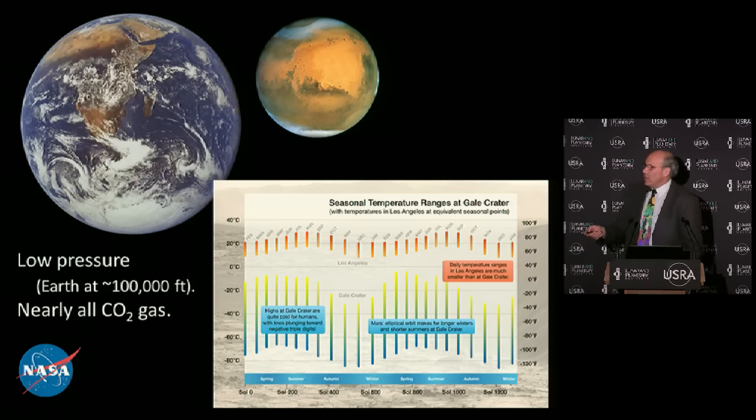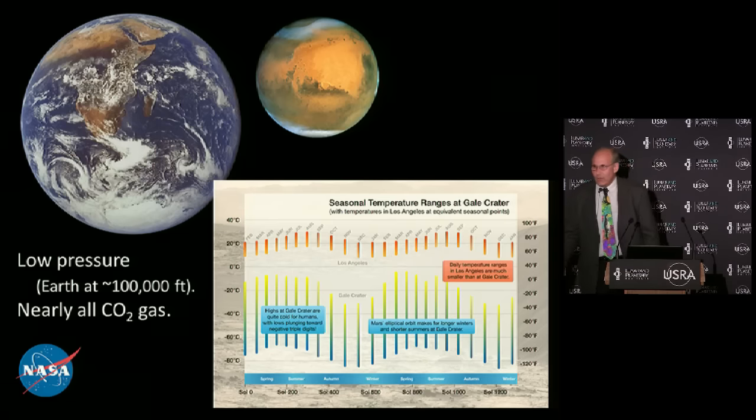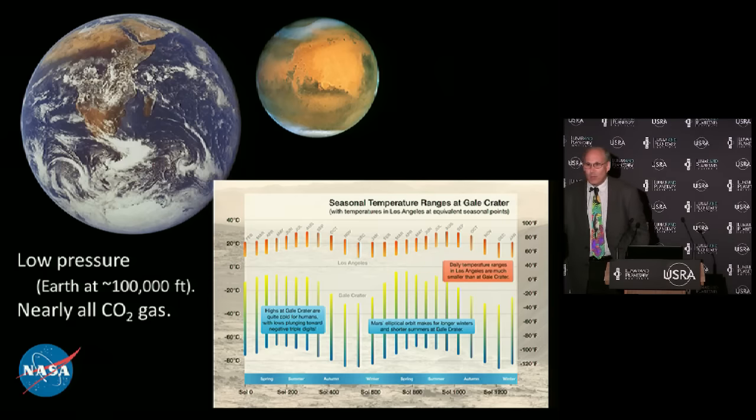Another difference with Mars is the atmosphere is very low pressure - about a hundredth of the atmosphere pressure we have on Earth near sea level, equivalent to being at about 100,000 feet in the Earth's atmosphere. Your airplanes typically fly at 30,000 to 35,000 feet. And if that weren't bad enough, the air on Mars is nearly all carbon dioxide - there's essentially no oxygen. Even if you had enough pressure, you'd still die from breathing it. The weather forecast for Mars today is sunny, cold, no clouds, and a little dust in the atmosphere.